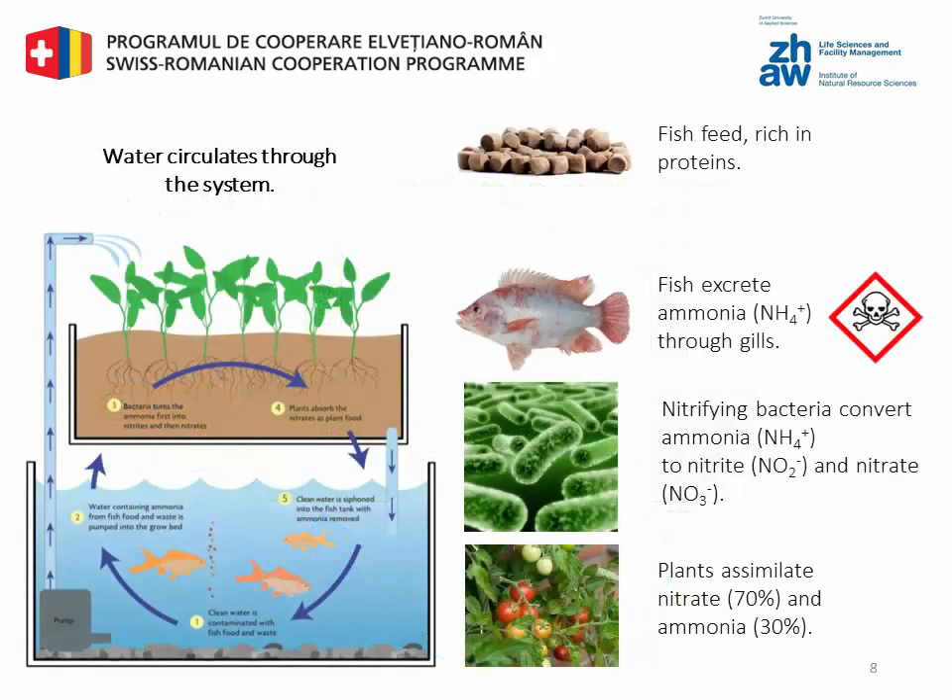In an aquaponics system you can get rid of the nutrients by including plants as an additional cleaning step. Plants take up the nutrients from the fish and grow. Depending on the intensity of the production system, you can have only the plants, or plants combined with a biofilter. But in any case you need the nitrifying bacteria that convert ammonia into nitrate, either in the biofilter or growing on the plant substrate. The bacteria are crucial, because the plants take up nitrogen in the form of nitrate better than in the form of ammonia.